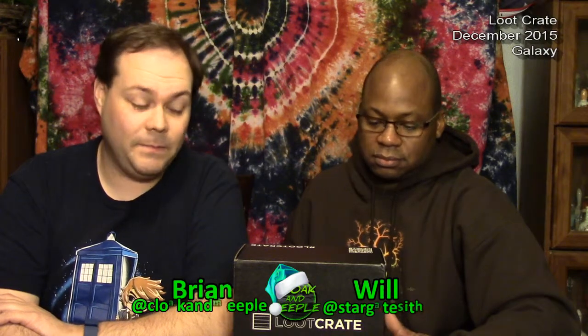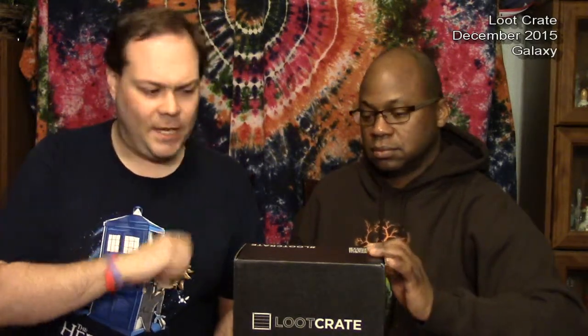Hello! It's been a while since we've actually opened up one of these, but we are back with our loot crate opening. This is the December one that we just got right before Christmas, so I'm posting this after Christmas, obviously. I believe it's the Galaxy crate.